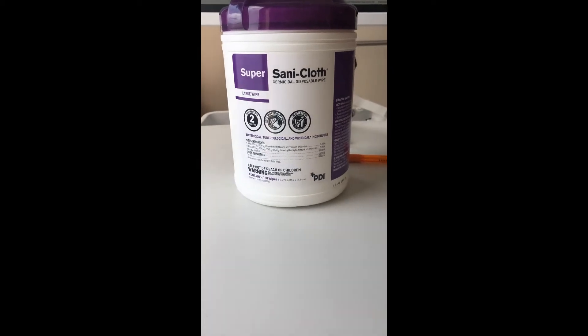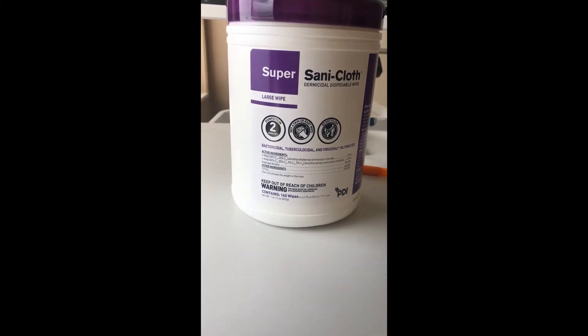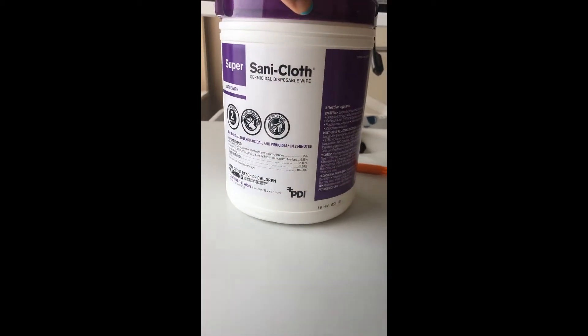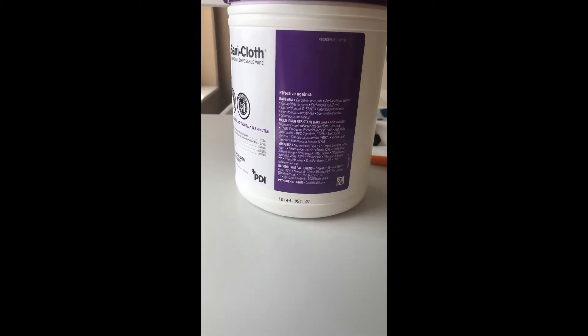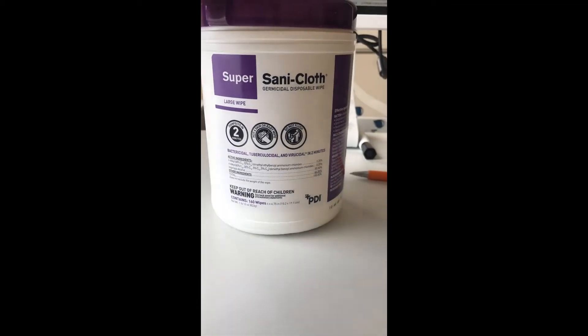So before I start my shift, I usually disinfect everything with this. I wipe down my computer with this, and then I wipe down my little walkie-talkie with this, my badge, everything.